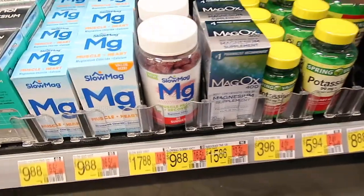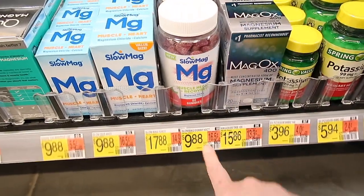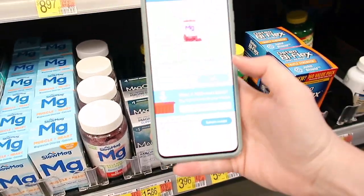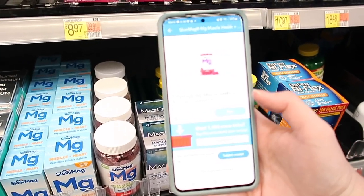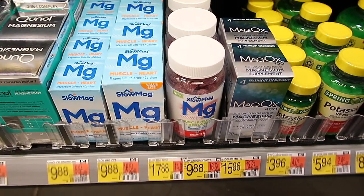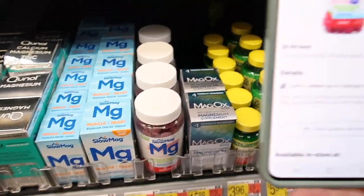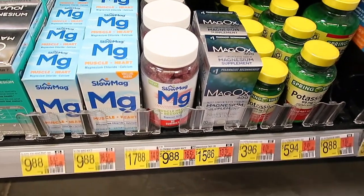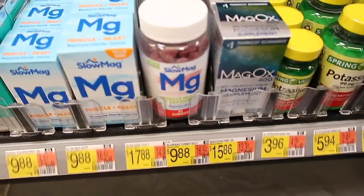Here's an awesome deal on this Slow Mag MG — it is $9.88. I currently have a Shopkick deal where you get 1,115 points, which is $4.46 back. And then there's also an Ibotta deal where you get $4.94 back. This just comes out to be just $0.48.